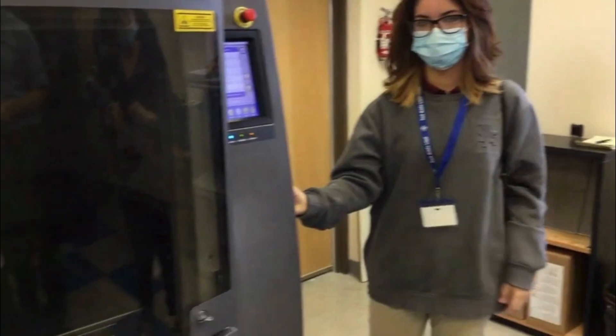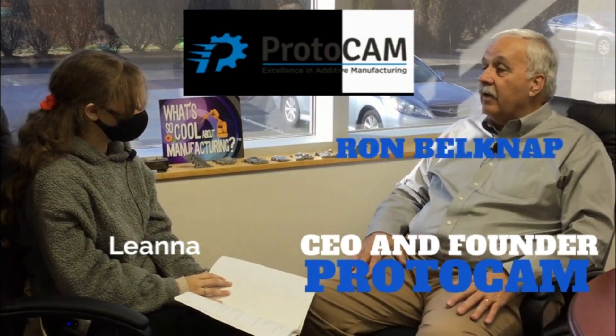At Protocam we're an additive manufacturing company and we do the 3D printing and we have the latest and greatest in technology. Protocam is prototypes and CAM is computer aided manufacturing.